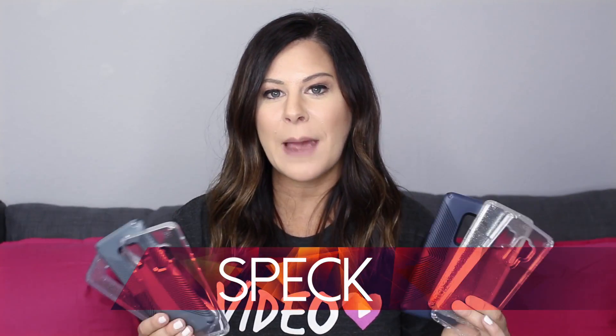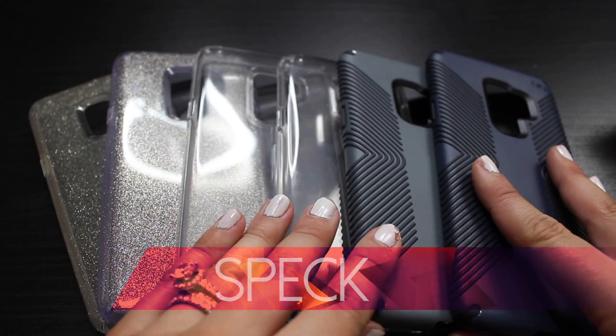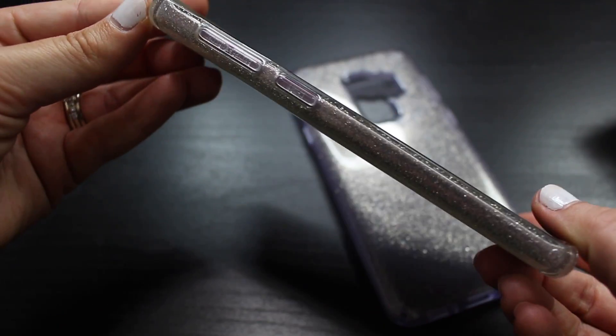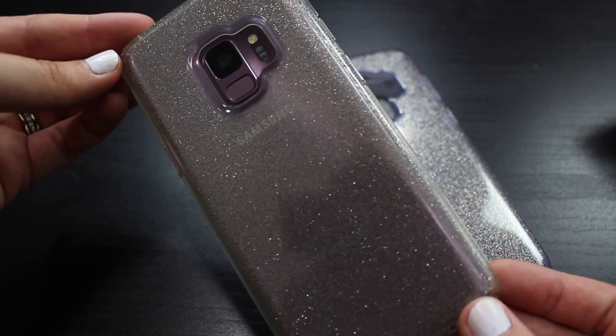Next we have cases from Speck. They sent over the exact same cases for both the S9 as well as the S9+. First up from Speck are these clear glitter cases, and I love these because you can still see the color of the phone through the case as well as having the glitter right on top of it.